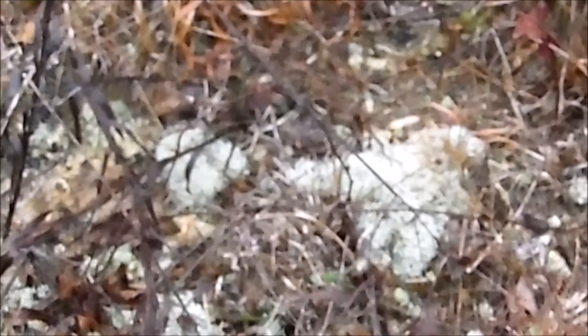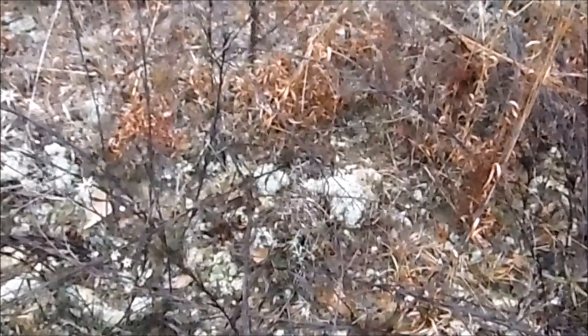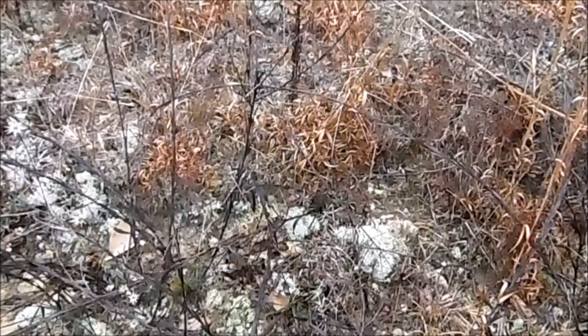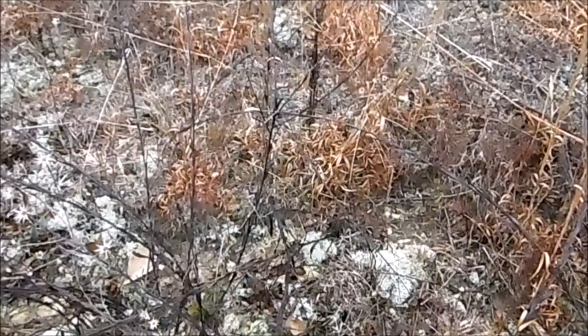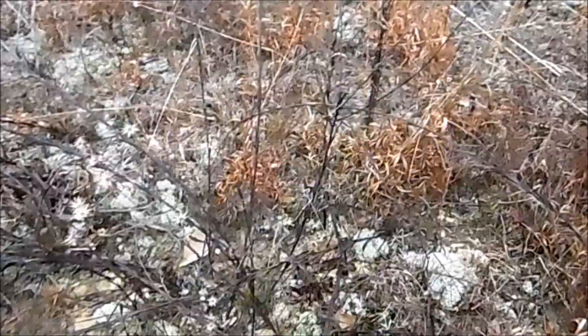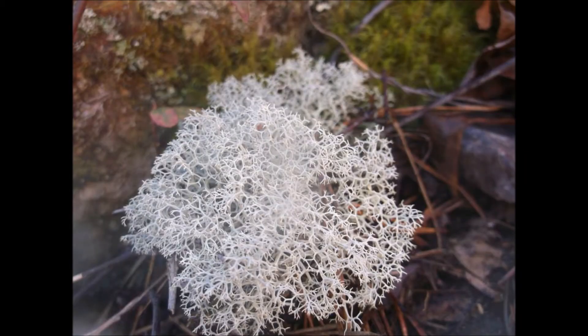If you don't have access to Usnea, which grows all over the place — especially on fruit trees, older apple trees, plum trees — you can then go to reindeer moss, though we've never seen a reindeer down here. It's not a moss, it's a lichen. It grows all the way up from Florida to Canada. It also contains Usnic acid. But if Usnea on the tree is the ten, this is the eight — not as strong, but more than strong enough to use.